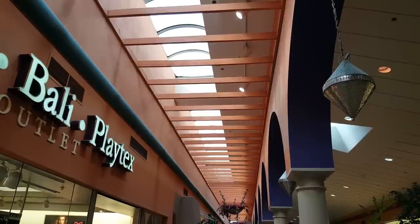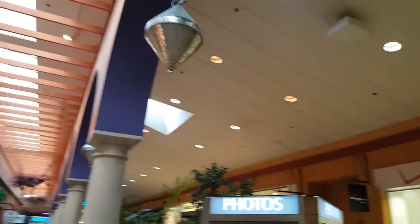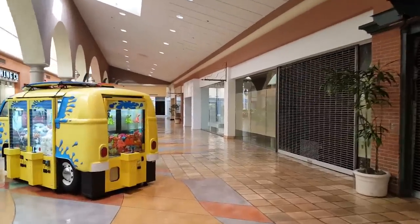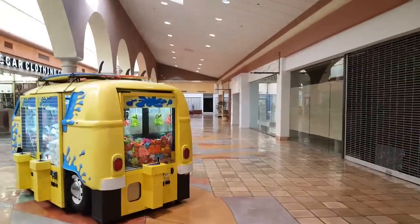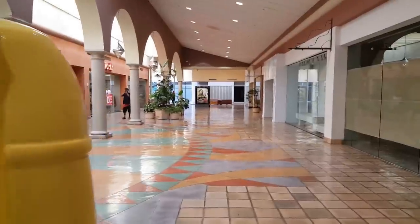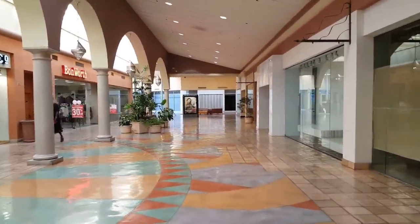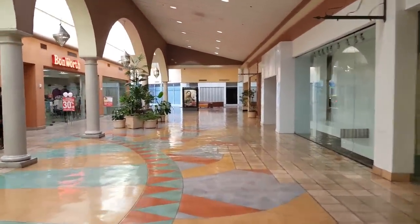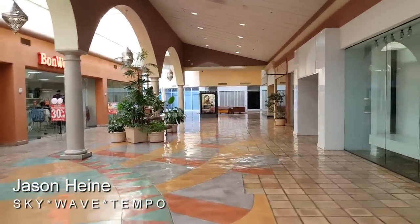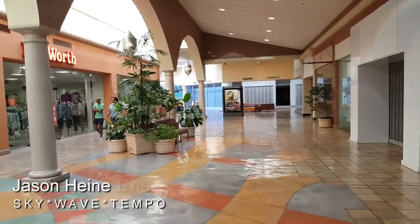If you've got any interesting stories about this mall — like if this was your childhood mall or whatever — I'd love to hear those, so leave those down in the comments below. I just can't believe how few people there were in here for a Saturday afternoon, in a mall that seemed to be in an area that was actually very busy and really nice too. Unfortunately there's just bigger, newer malls nearby that are killing this one.